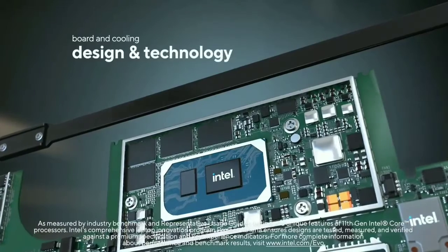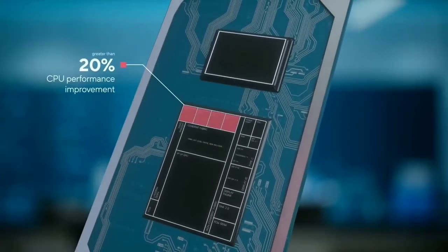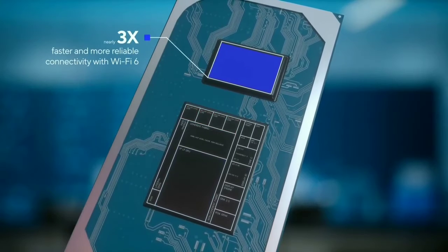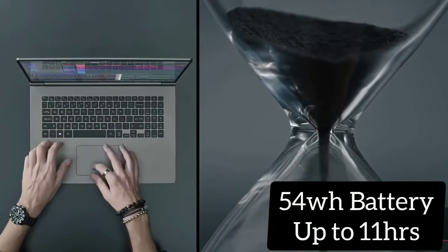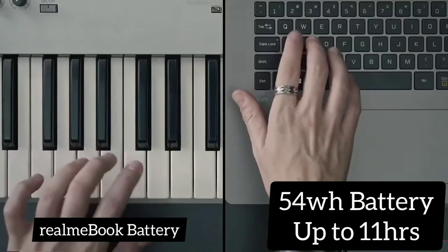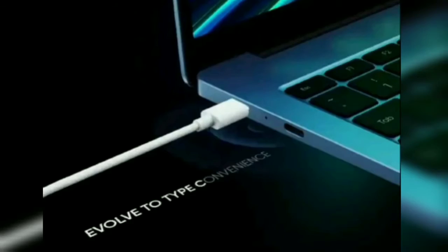Of course, the key difference between all these devices and MacBooks is software. macOS isn't an option, so most opt for Windows instead. The launch of the Realme Book may be timed to coincide with the release of Windows 11, expected this October, but the Giznext report says it will run Windows 10 out of the box. It will also supposedly use Intel's latest 11th generation CPU — i3 or i5 — to power a 14-inch Full HD LCD display with slim bezels and a 3:2 aspect ratio.